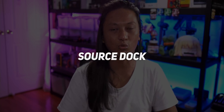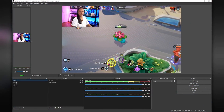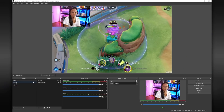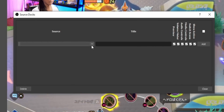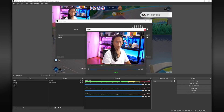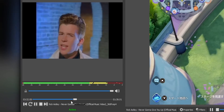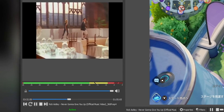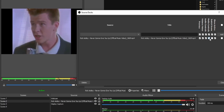The next plugin is called Source Dock, and it allows you to take any source — your gameplay, your webcam, or even entire scenes — and add it as a dock with a little preview window so you can see that source. This is really useful for monitoring sources like your webcam even if you're on a scene that doesn't contain it. To use it, go into Tools and then Source Dock. On the left you'll see a drop-down with all your sources and scenes — select one, give it a name, and click Add. This creates a dockable window you can pin anywhere in OBS, and you'll see a preview, a volume meter, and media controls depending on the source type.